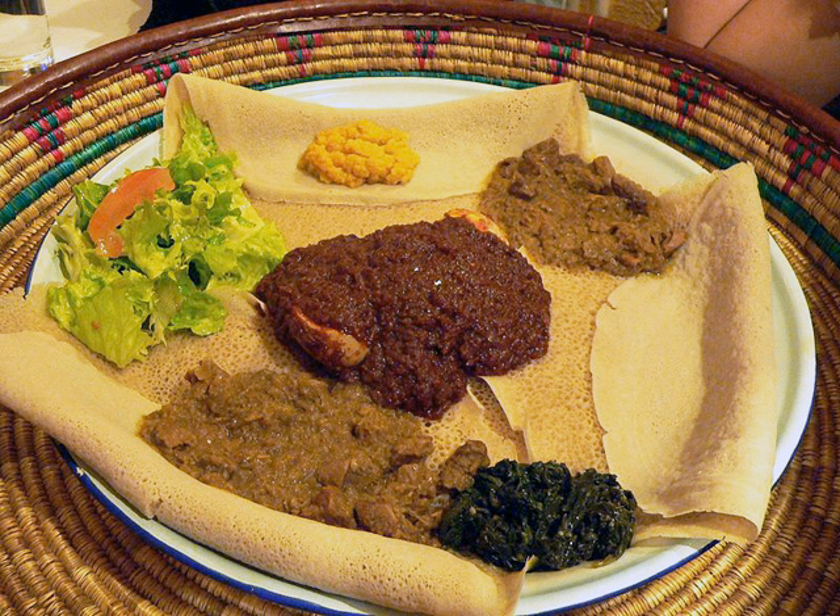Wat begins with a large amount of chopped red onion, which is simmered or sautéed in a pot. Once the onions have softened, niter kiba or, in the case of vegan dishes, vegetable oil, is added. Following this, berbere is added to make a spicy kei wat. Turmeric is used instead of berbere for a milder alicha wat, or both spices are omitted when making vegetable stews, such as akkild wat.